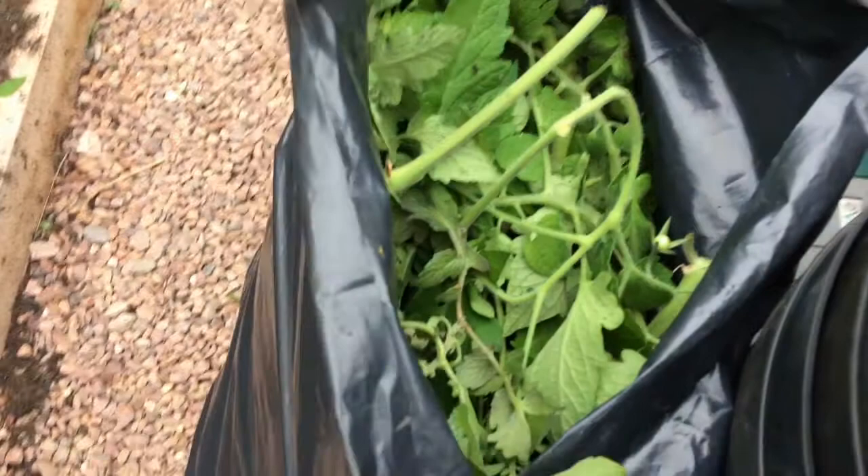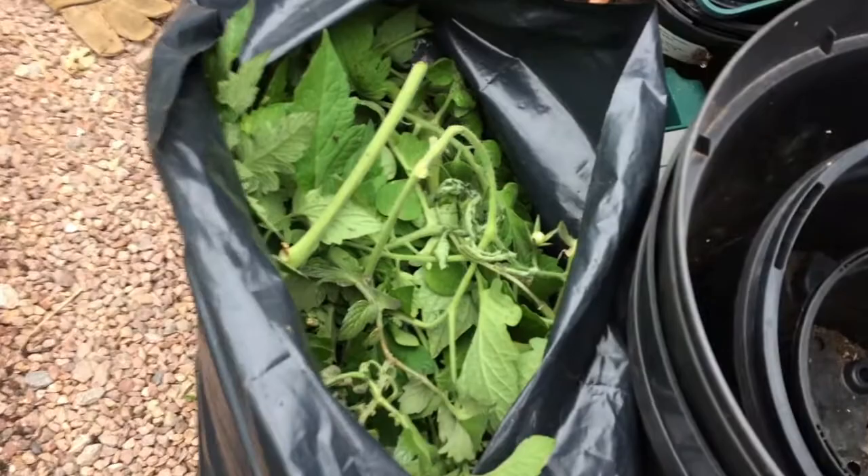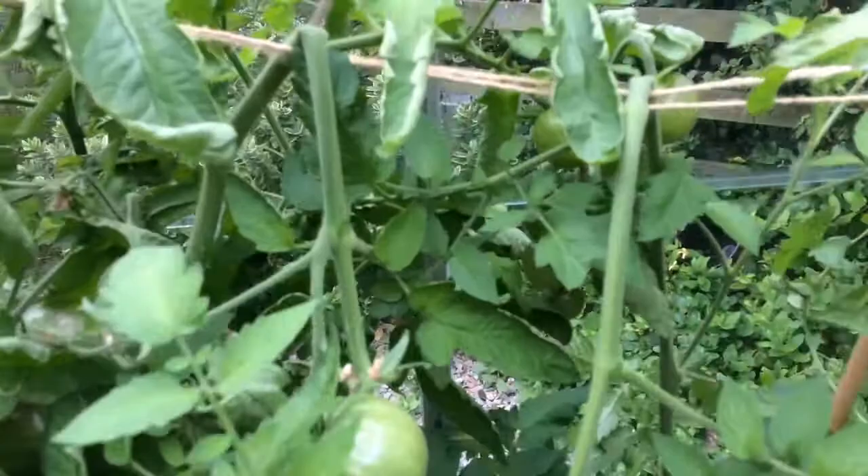I'm literally just putting it all in this bag which will get tied up and taken off to the Municipal Recycling Centre. The other thing I've just noticed is that these poor old vines have got so heavy with the fruit that they've bent over and they're almost snapping across the string that I've put up to support them, just hanging down with the weight of the fruit.